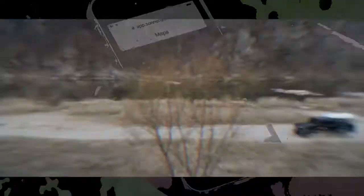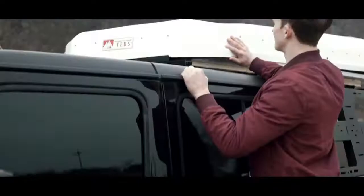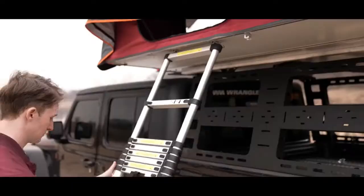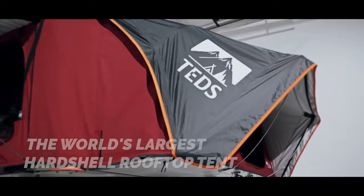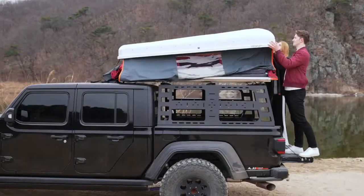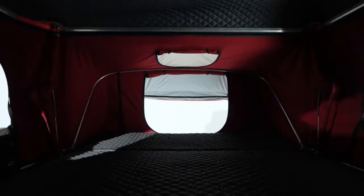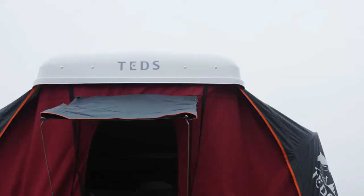Ted Pop. The advantage of this tent is that it can be secured on the roof rack of a car when assembled. Ted Pop is compact, doesn't affect the aerodynamic performance of the car, and doesn't create unnecessary noise during driving. When unfolded, it provides up to 5 comfortable sleeping places. You can install the tent with a couple of simple movements in just 2 minutes. A telescopic ladder makes getting inside easy, and 4 windows let in natural light. The dense fabric repels water and optimally retains heat, so you'll be comfortable inside even in cold weather. The manufacturer calls Ted Pop the world's largest hard shell rooftop tent. Prices start at $3,290.